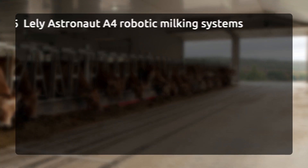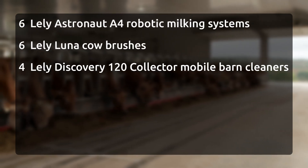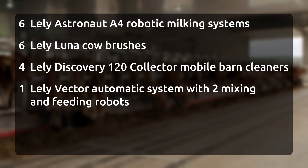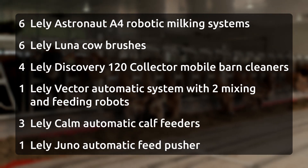In the barn we have six A4s, six Luna brushes, four manure collectors, the Vector system, two MFRs, three Lely Calm calf feeders, and there's a Juno in the dry cow barn.